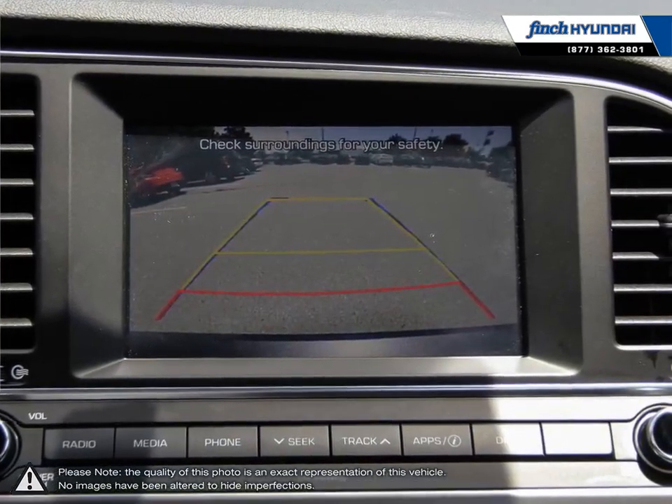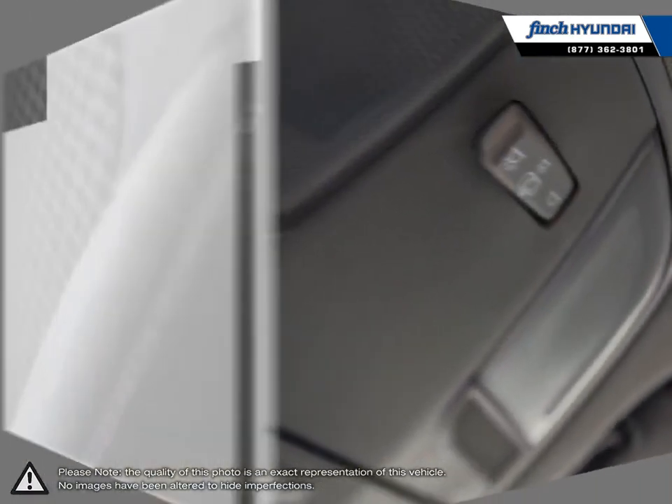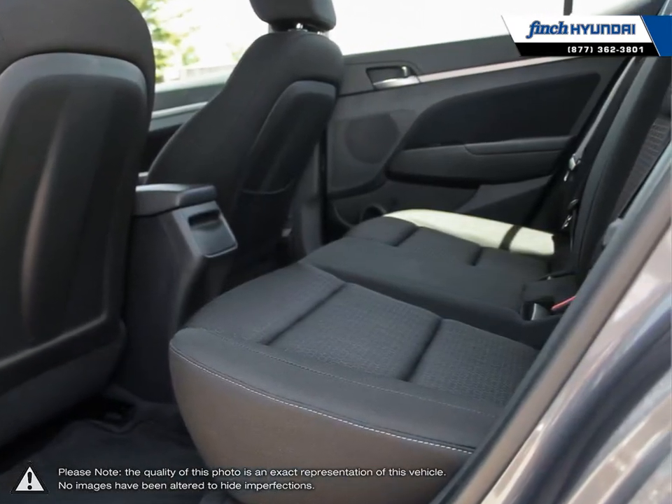Our goal is to build relationships that last a lifetime. No matter what your needs may be, you'll find no greater selection, professionalism, expertise or satisfaction anywhere other than Finch Hyundai.